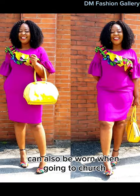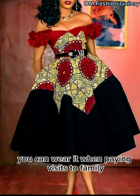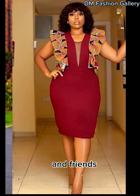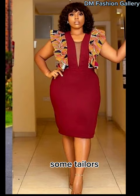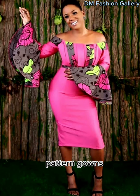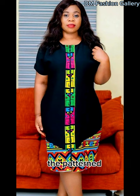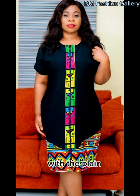This gown type can also be worn when going to church. Depending on the way it is styled, you can wear it when paying visits to family and friends and also for dinner dates. The mixture of the plain with the pattern is what matters the most. Some tailors use the pattern to design the edge of the short gown or give it a peplum look. Tailors also tend to design the plain and pattern gowns in vertical shapes where one side is made with the patterned Ankara fabric and the other side is designed with the plain fabric.